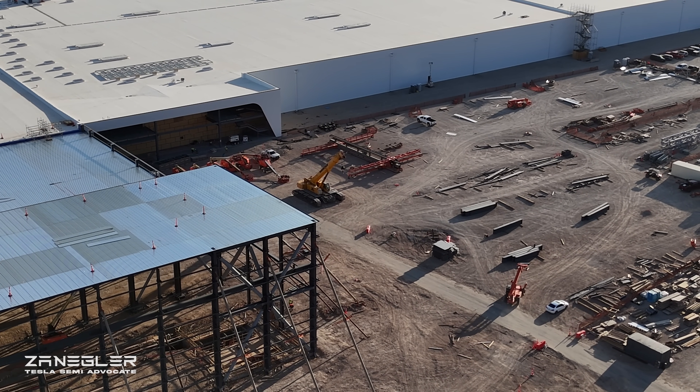Can't wait to see them complete the megachargers here. The three megachargers up at the legacy Giga Nevada that current production and engineering units are using can get crowded at times, so I bet they're looking forward to being able to charge Tesla Semis down here. It will also alleviate traffic at the main gate if they come in the second gate, which is right adjacent to these megachargers.